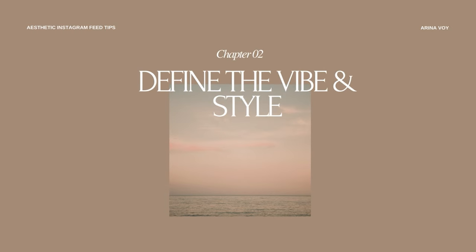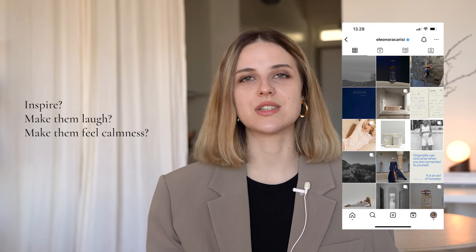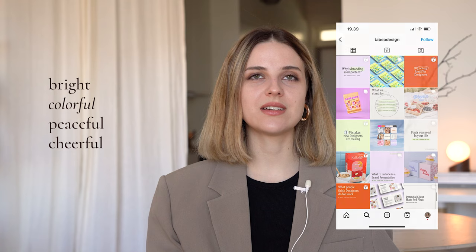To have a beautiful Instagram feed, you need to define the style and find the vibe of your account. Defining the style for your Instagram feed is crucial because it will set a tone for your content and create a more cohesive look that will attract and retain new followers. When thinking about your vibe, consider the emotions and moods that you want your followers to feel when they view your content. Do you want to inspire your audience? Do you want to make them laugh? Or maybe you want to evoke a sense of calmness and serenity? It's essential to write down a few adjectives that capture the vibe you want to establish. For example, if you want a fun and playful vibe, you might write down adjectives like bright, colorful, cheerful. Or you may write down adjectives like calm, minimalist, simple, monochrome, peaceful. Once you have a clear idea of what kind of vibe you want to convey, it's much easier to create content that aligns with that aesthetic.